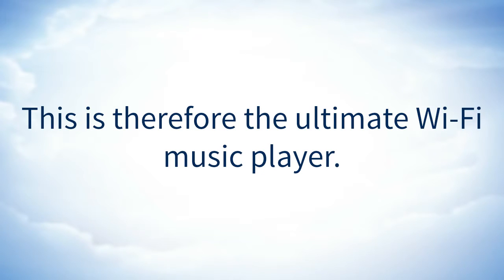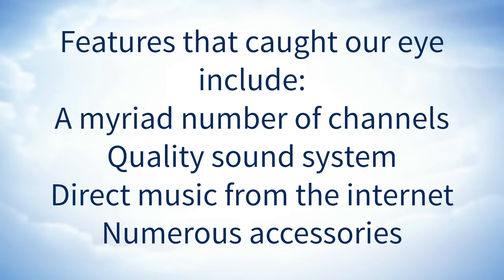This is therefore the ultimate Wi-Fi music player. Features that caught our eye include a myriad number of channels, quality sound system, direct music from the internet, and numerous accessories.